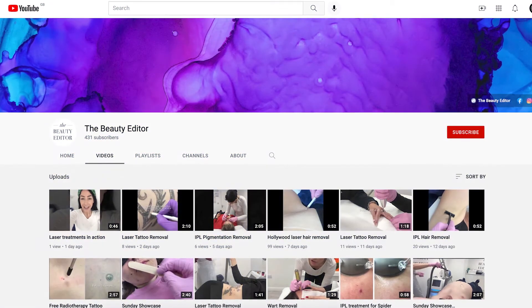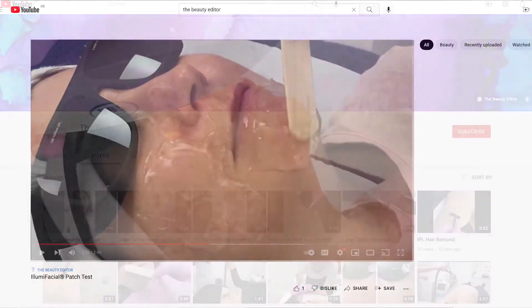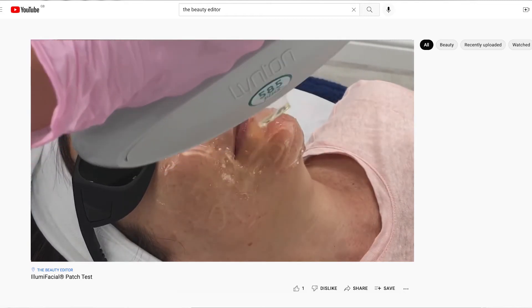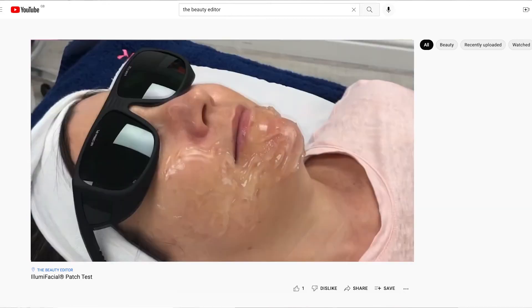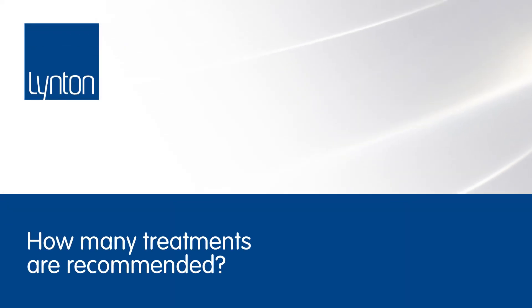If any clients are interested in having a look at the IllumiFacial treatment in action, go over to my YouTube channel, The Beauty Editor, where you can see exactly what to expect. As you'll see, my clients are very relaxed, happy, and comfortable. I always recommend checking out the treatment in action first if you're looking to have the IllumiFacial.